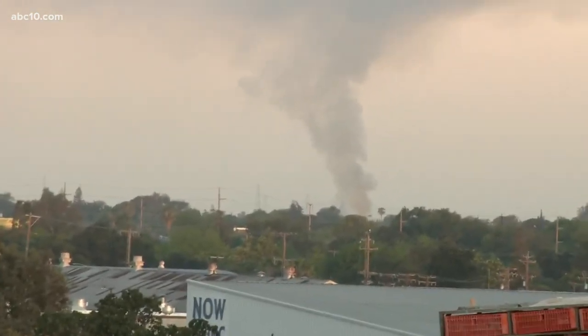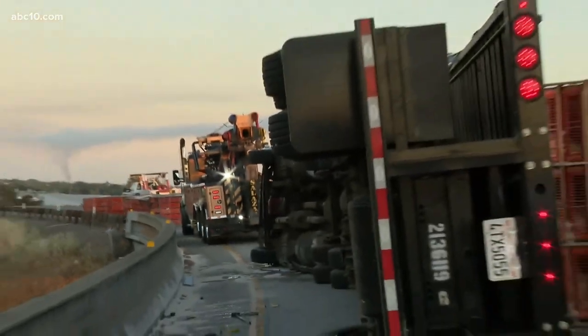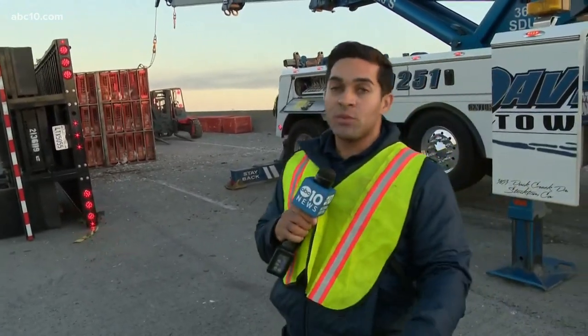Back out here at this exit going from 99 northbound onto 4 westbound, it is still being cleaned up and there is a lot of work ahead for these crews. We're going to stay out here and bring you the latest as we get it, and a reopening time once that happens. What a busy day in Stockton — you're going to see all those updates throughout the day. We have that fire on Pacific Avenue, so you're going to see slower drive times in that area.